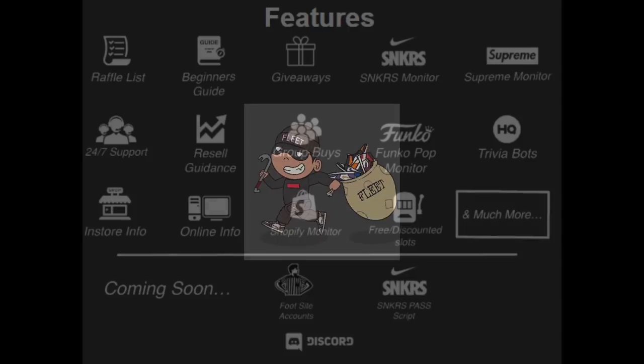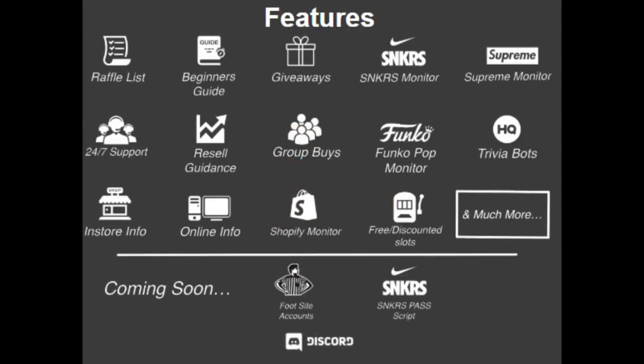I'd also like to give a shout out to one of the groups I've partnered with — Fleet AIO. They have all the monitors you need, giveaways, group buys, and much more. A link to their website and their Twitter will be in my description below. Let's get right into the video.